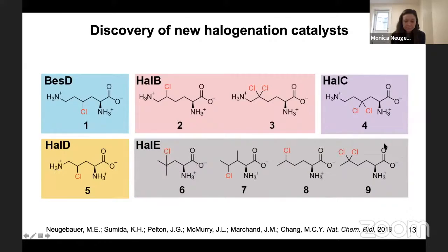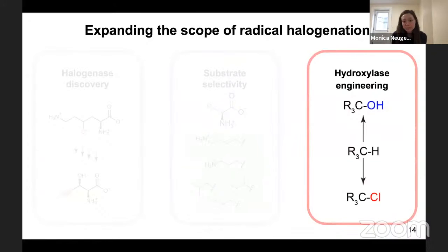So one strategy to expand the substrate scope of halogenation is to look to nature and see what homologs exist. An additional approach is through engineering, and this will be the main part of my talk — focused on how we can engineer hydroxylases to perform halogenation instead.